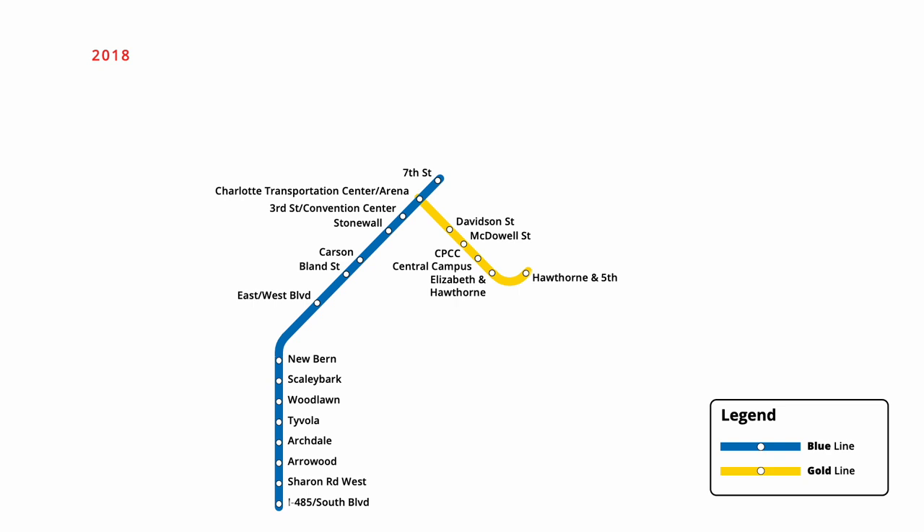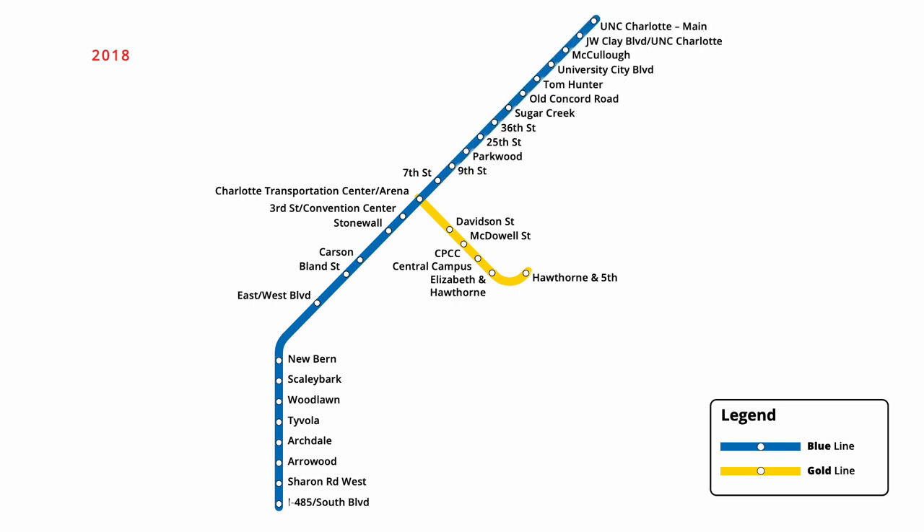Trains on the Blue Line were extended in March 2018, bringing service to the University of North Carolina at Charlotte. Eleven new stations were serviced along the route, including a stop at the former trolley station at Ninth Street.